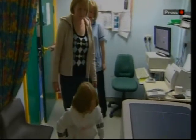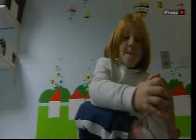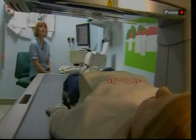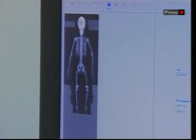Every five months she's back for another scan to check her progress. It's this machine that needs to be upgraded. £75,000 would buy the latest model. This is the country's biggest childhood bone disease centre and the scanner would be used to monitor and improve treatment for more than 700 children.